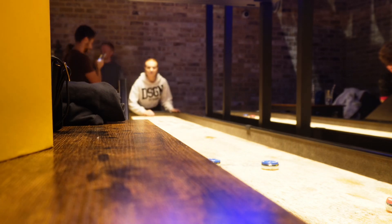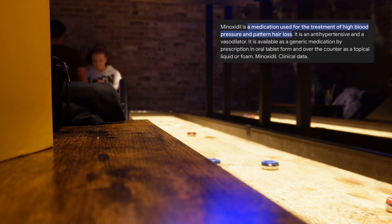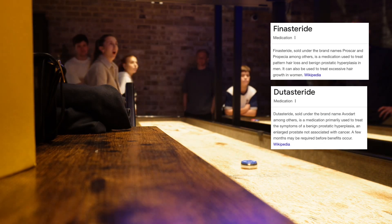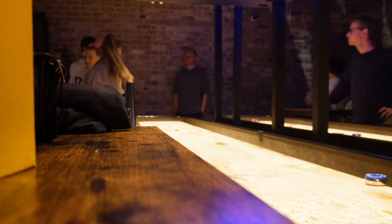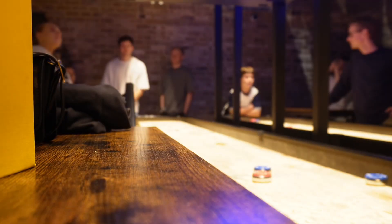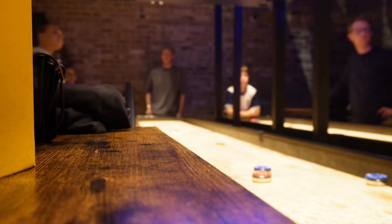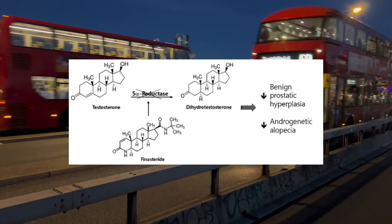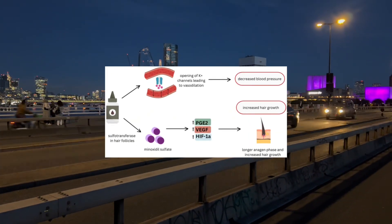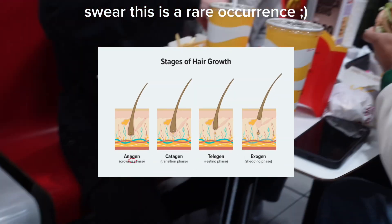Minoxidil is not going to stop your hair loss by itself. You're going to need to be on a 5-alpha reductase inhibitor like finasteride or dutasteride — this deals with the most important part of male pattern baldness, which is hormones. That said, minoxidil is still an awesome treatment alongside these, as it's a potassium channel opener that stimulates hair growth, keeping hairs in their growing phase for longer and spending less time resting and shedding.